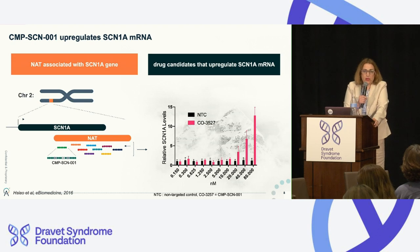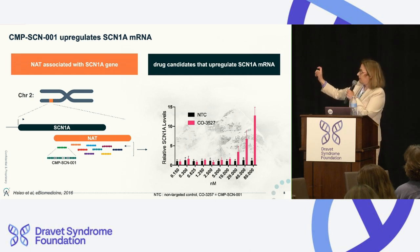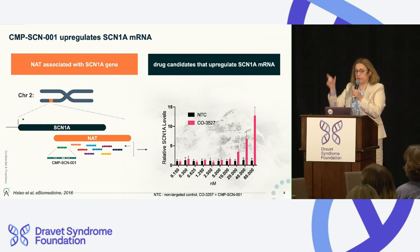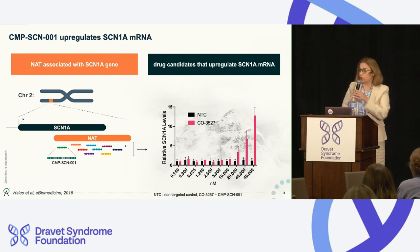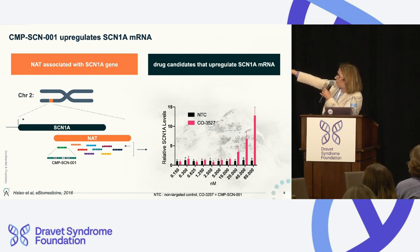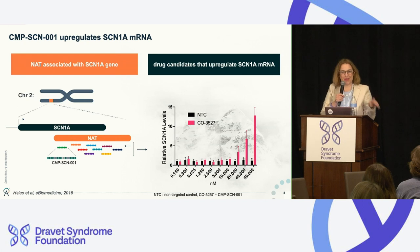So how do you make drugs for this? You find the SCN1A gene, find the sequence of that NAT, and then design different small oligonucleotides covering different parts of it — then it's empirical: you check which one works best. We found one that in a dose-dependent manner increases levels of SCN1A. This drug has gone through a bit of an odyssey and changed names several times, but it is the molecule we want to use for patients. In the mouse, we use an analog or homolog of the human molecule due to sequence differences.